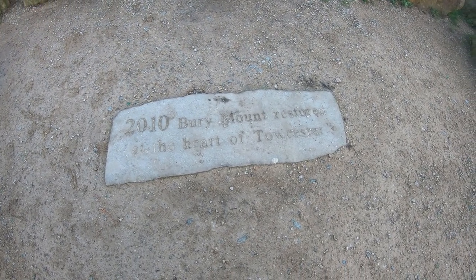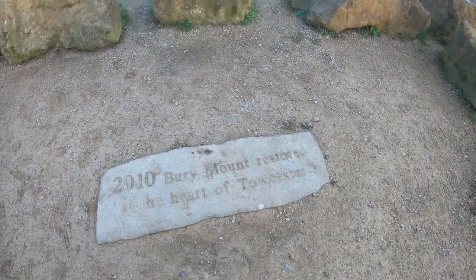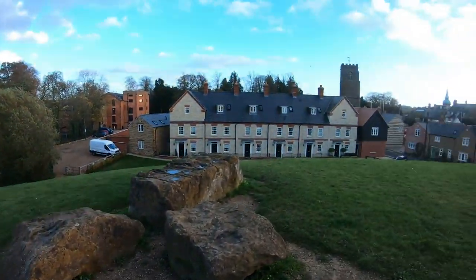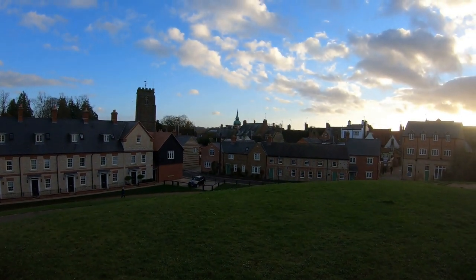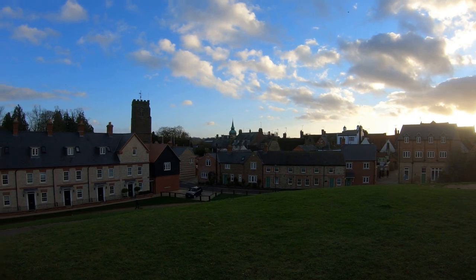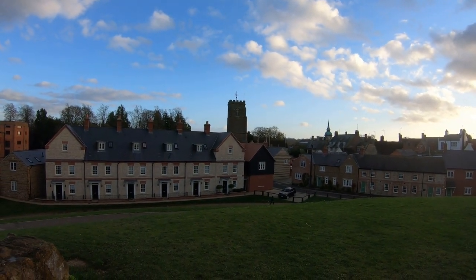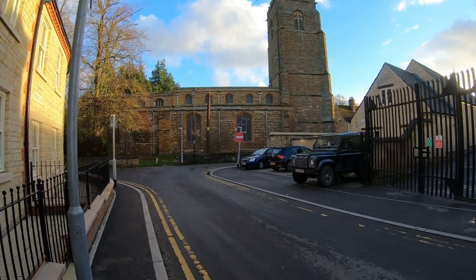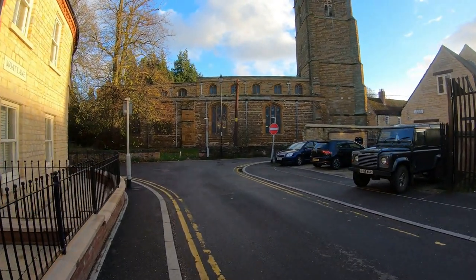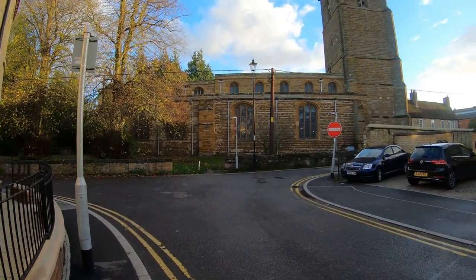2010: Bury Mount restored at the heart of Towcester. There's the town hall over there with the spire - pointy spire - and that church. We'll just have a little wander to that church Suzanne, and then we can get you back in the cosy car. The lights are on in the church - I wonder if there's something on or whether we can just have a look. We could just try, couldn't we? Amen Corner.